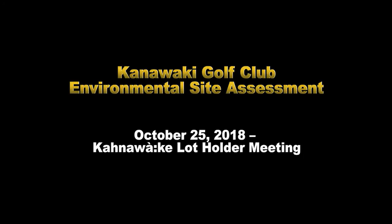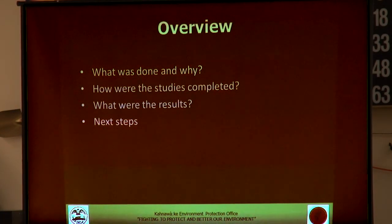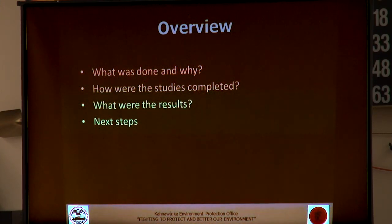As Carl was mentioning, we did an environmental site assessment of the property. I'm going to walk through the results of that — starting with what was done. There are two phases to the study, a phase one and a phase two. I'll cover how we did the studies, what the results were, and what the next steps are going to be.